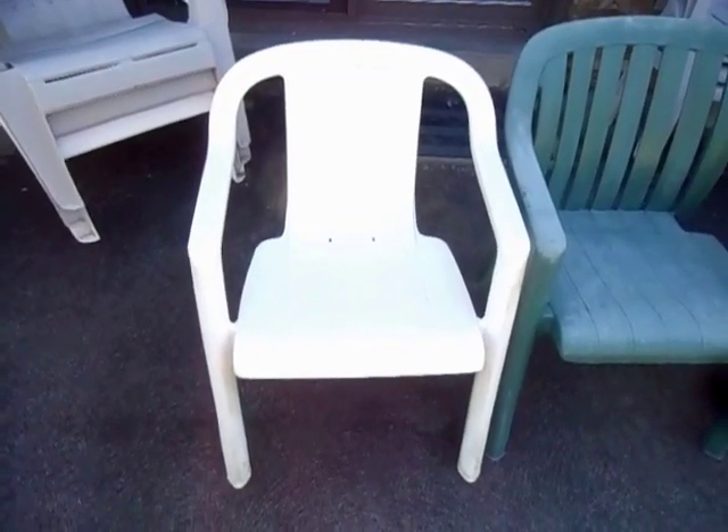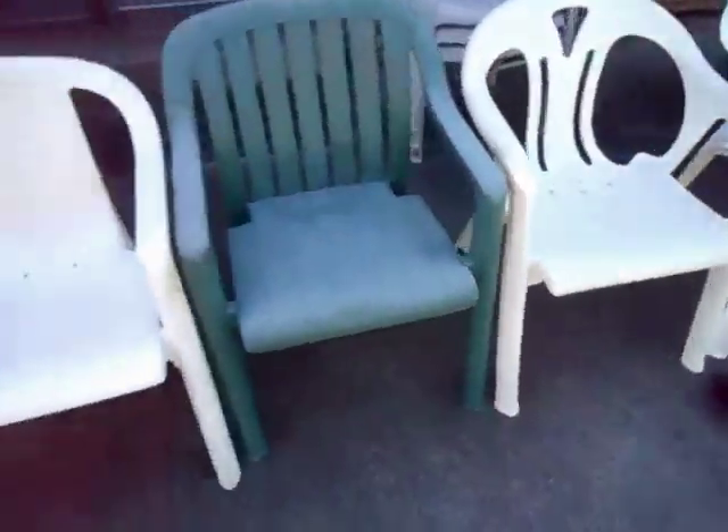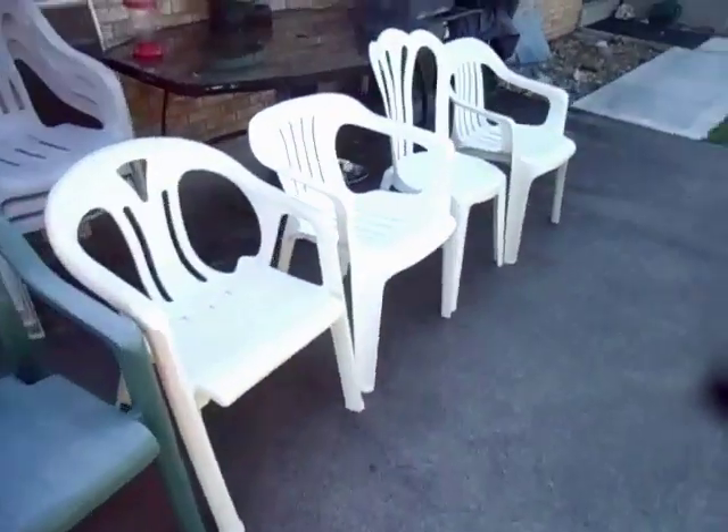And there you have it, the 2018 top 6 plastic chairs that enthusiasts would die to own. The only place in the world you will ever see these 6 models together.